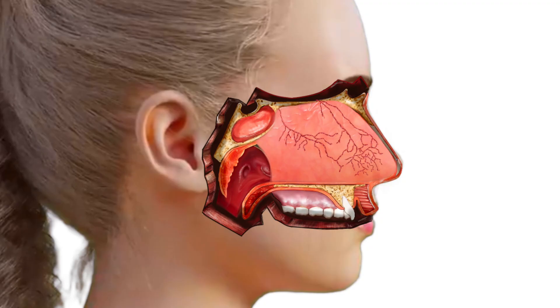When a nosebleed occurs from this region, direct pressure by pinching the nose is the best way to control and stop it. Because 90% of nosebleeds occur in Kieselbach's plexus, one needs to pinch as much of the soft part of the nose as possible to ensure you are applying direct pressure to where the nosebleed is coming from.